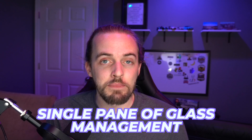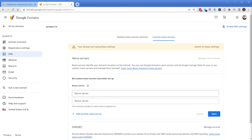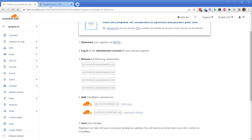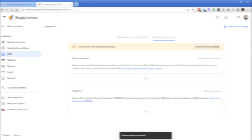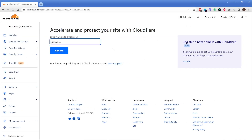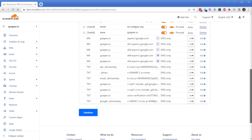Starting with single pane of glass management, we're going to use Cloudflare to manage all of our clients' DNS moving forward. This means changing the name servers on all of your clients' domains to point towards Cloudflare, but this is not as scary or time-consuming as it sounds. When you go through the setup process, Cloudflare is smart enough to scan the existing DNS records and offer to automatically import those for you, so it's super clean and easy.